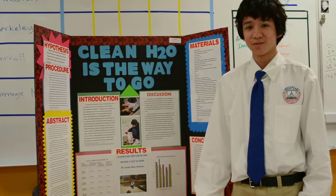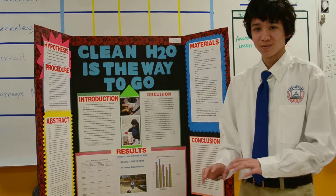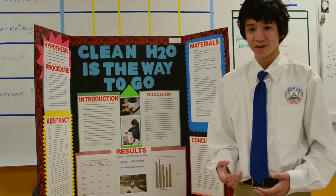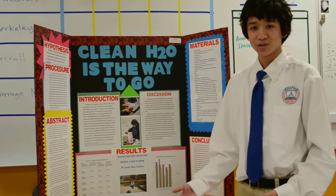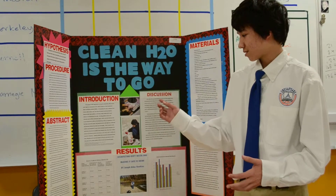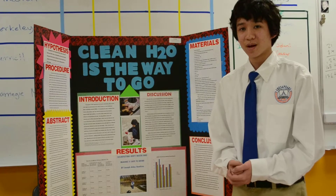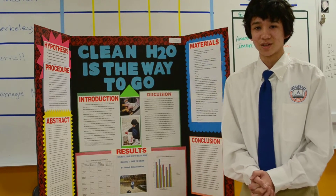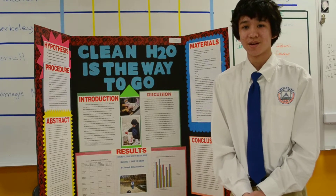I tested to see which surface would be the best to put the contaminated stream water on top of to get rid of the most bacteria. And at the end, my results showed that putting the contaminated stream water on top of an aluminum foil surface did the best results and killed the most bacteria. Thank you for watching.